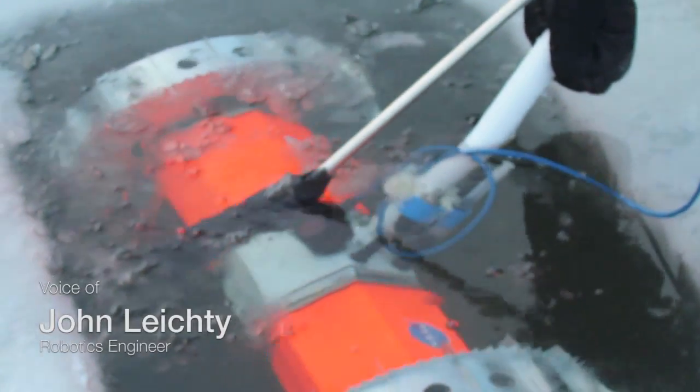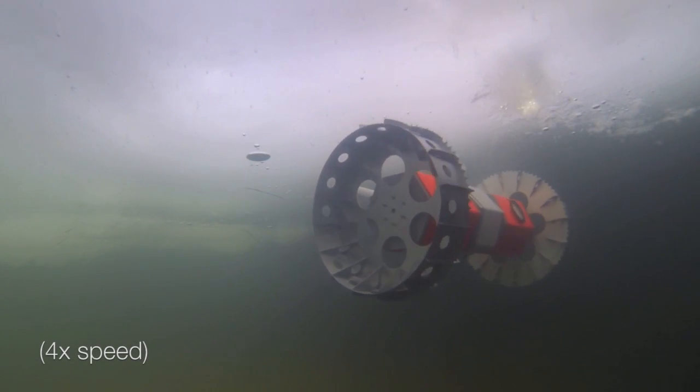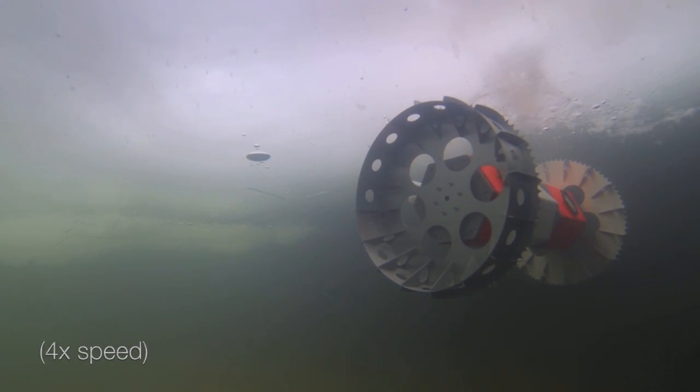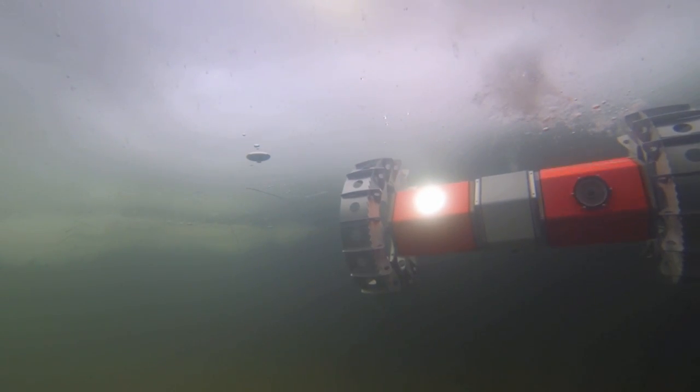The early testing we did tethered, which is our lifeline back to the surface. We didn't know whether this thing is going to sink or float, whether the systems were going to work. And so we're checking out the wheels, the cameras, the lights, just making sure everything works before we go wireless.